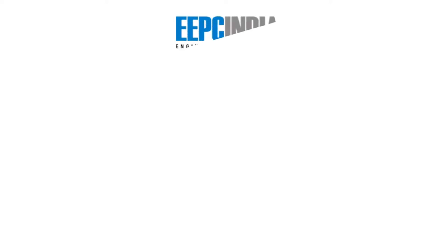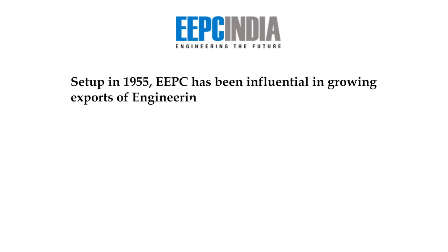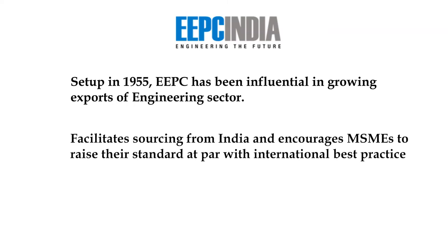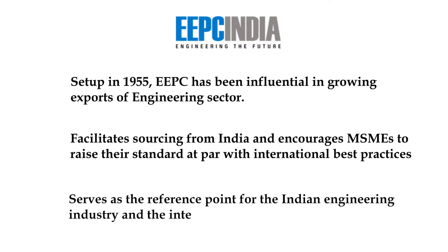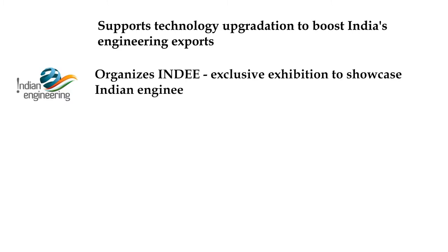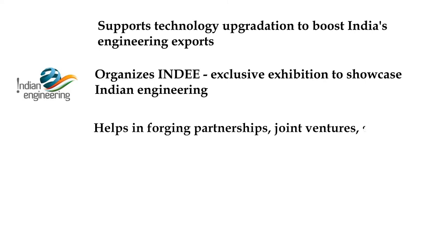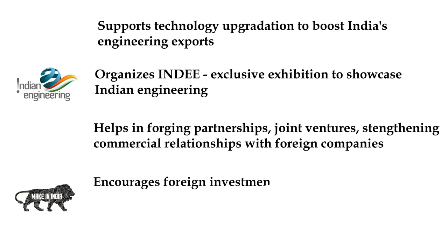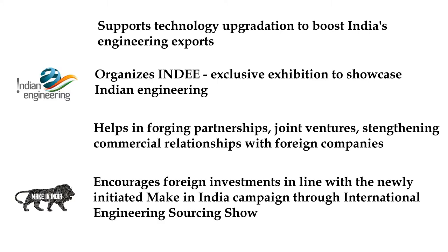Engineering Export Promotion Council was set up in 1955 and has played a major role in growing exports of engineering products by multiple folds over a span of 60 years. They encourage MSMEs to bring their standards at par with international best practices and promote buying from Indian companies abroad. They act as a point of contact between the Indian engineering industry and international traders. EEPC supports Indian engineering companies to upgrade their technology to boost exports, organizes the Indian Engineering Exhibition in foreign countries, and helps Indian companies enter into partnerships and joint ventures with foreign companies. They also bring in foreign investments by promoting the Make in India campaign through the International Engineering Sourcing Show.